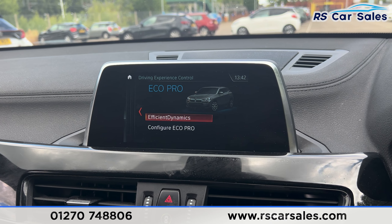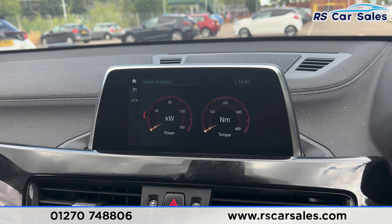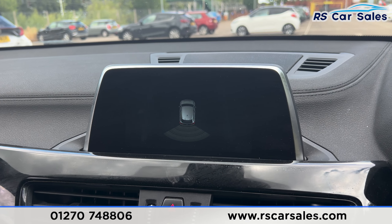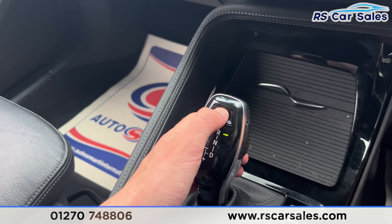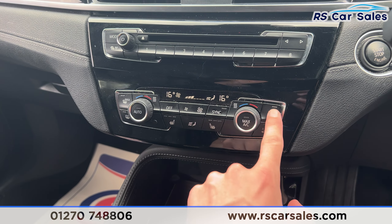We also have the different drive modes — Eco Pro, Comfort, and Sport — which has the sport display, pretty cool features to have. Putting the car into reverse, you'll also find the parking sensors appear on the screen. Put it back into park by pressing P. We then have the dual-zone climate control and heated seat buttons either side as well.